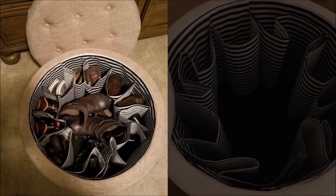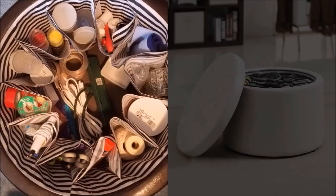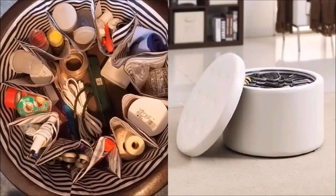15. Get a round ottoman that can act as a footstool and storage. You can store slippers, shoes, and other footwear in this round shaped storage. It has 12 separate storage compartments that could fit a pair of shoes in each compartment. The lid is removable for easy access and it comes in different colors to match the paint and style of your home.